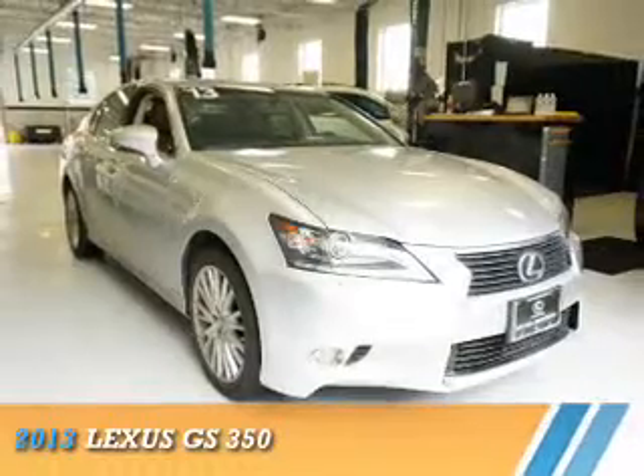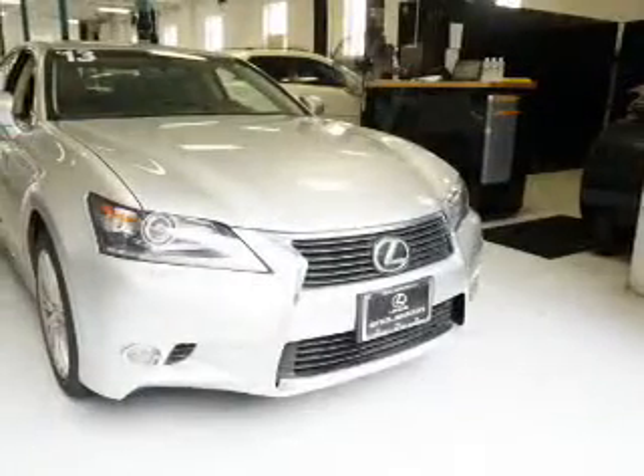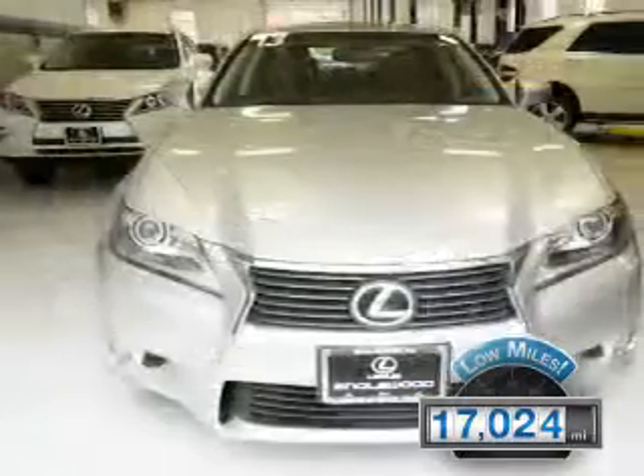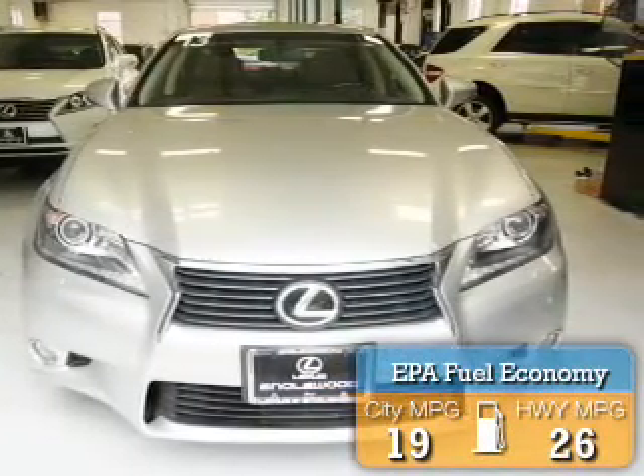This could be the vehicle you're looking for. It's powered by a 3.5-liter six-cylinder engine and an automatic transmission. With fewer than 20,000 miles, this vehicle has a long road ahead. Great fuel efficiency saves you money by requiring fewer trips to the gas station.